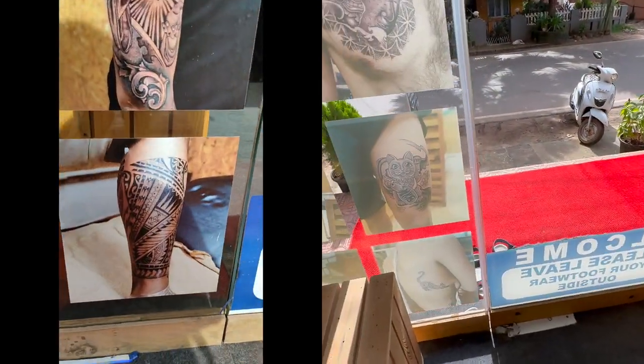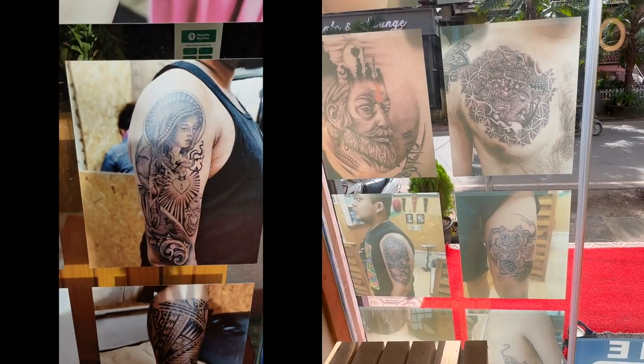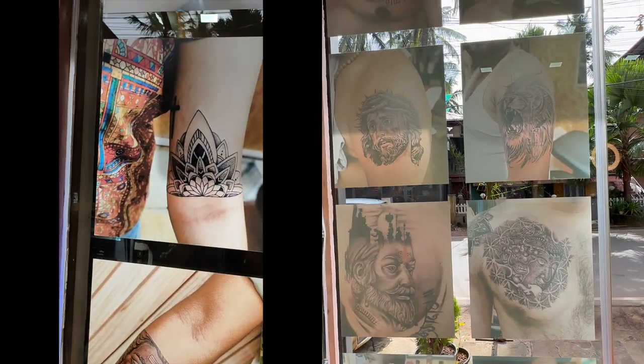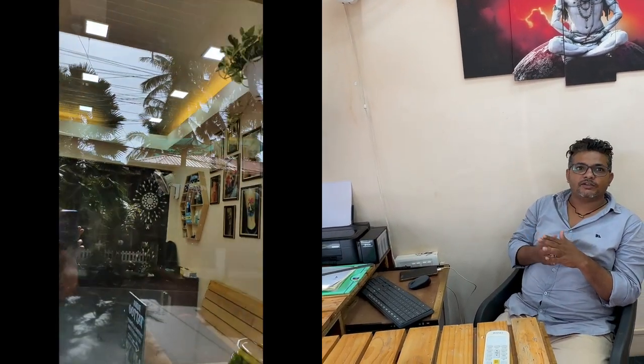I wanted to know what kind of tattoos you all make. If you have some samples to show, please. You can see on the front — there's portrait work, travel tattoos, every kind of tattoo you can get here. We get designs from the internet, whatever you want to make. It depends on what kind of tattoo you want — portrait work, tribal, or some custom designs.